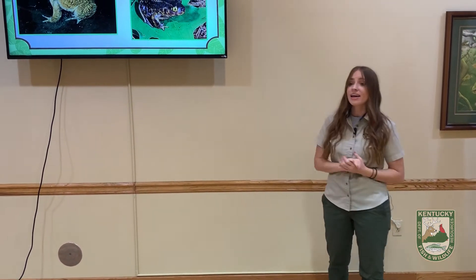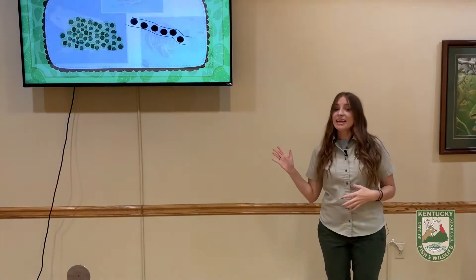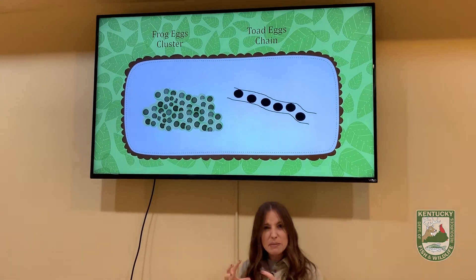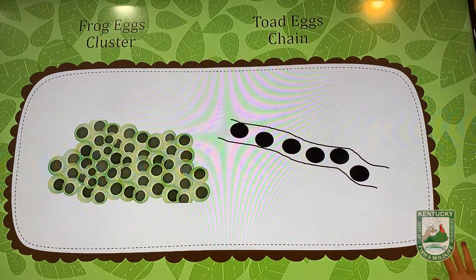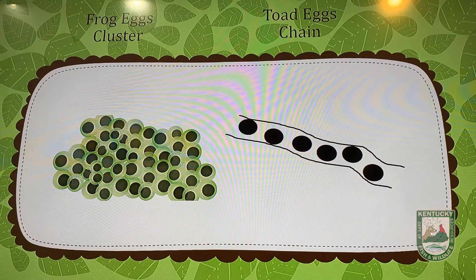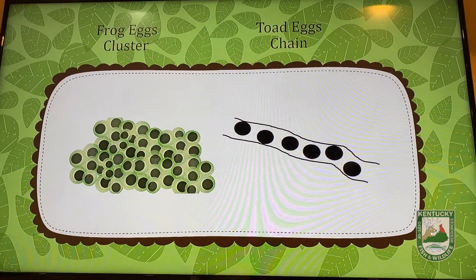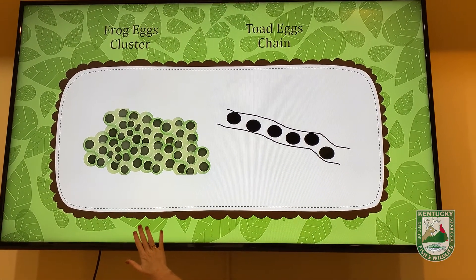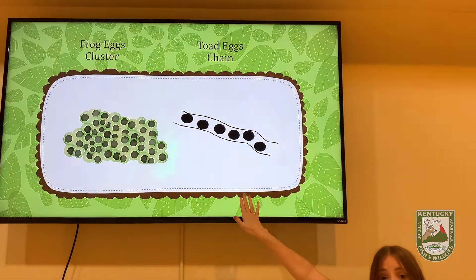Another difference between frogs and toads is the way they lay their eggs. Frogs lay their eggs in a cluster, like a big blob of eggs. But toads lay their eggs in a chain. So if you want to know if you have frogs or toads in your pond at home, all you have to do is look for their eggs. If you find clusters of eggs, you've got frogs; if you find rows of eggs, you have toads.